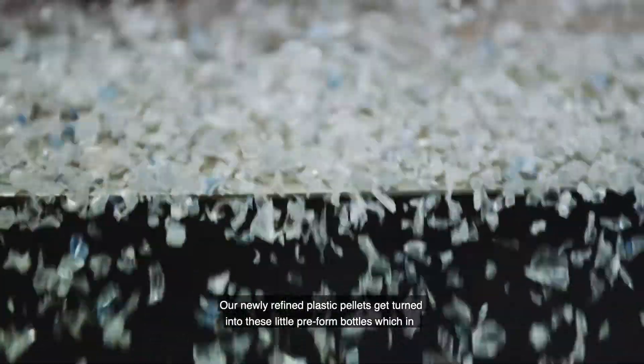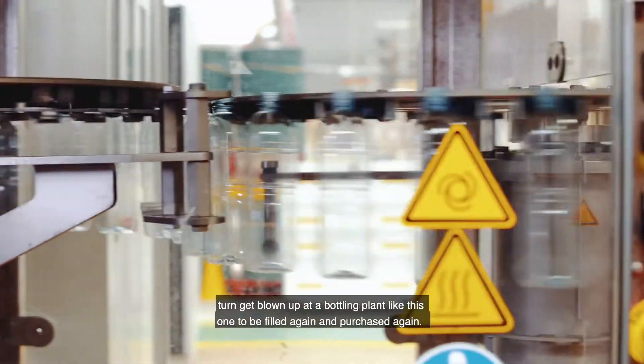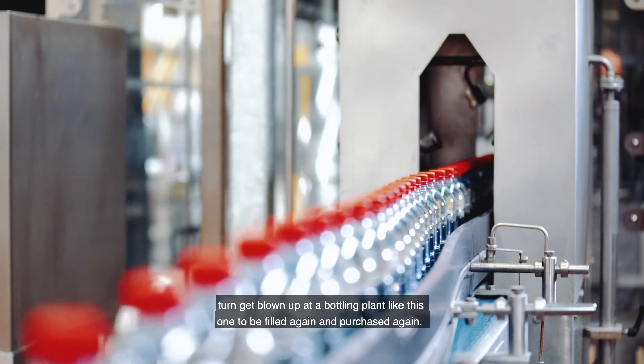Our newly refined plastic pellets get turned into these little preformed bottles, which in turn get blown up at a bottling plant like this one to be filled again and purchased again.